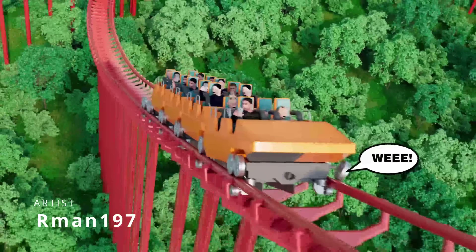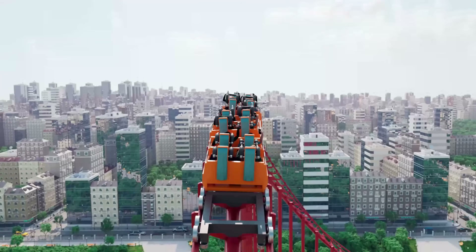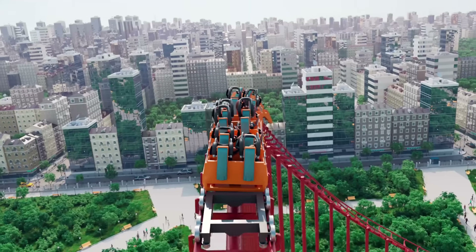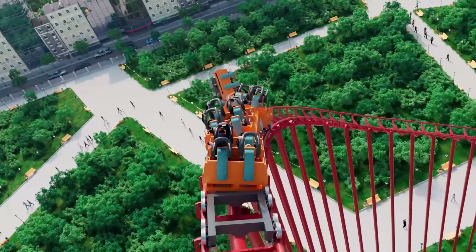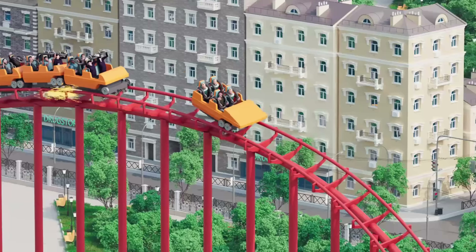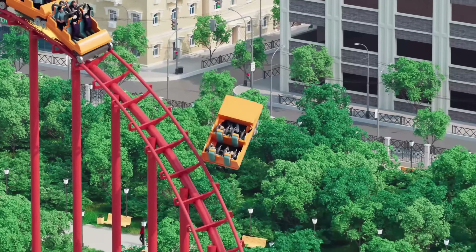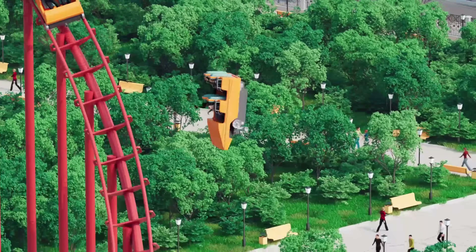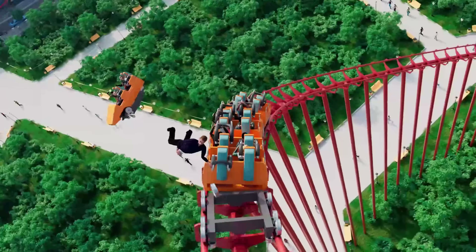Now we go with Arman197. When I saw on the Tyflow group on Facebook that he created a roller coaster simulator, I thought it would be some sort of spline-based track builder. But he pushed the idea way, way further — it's a complete disaster simulator where you can specify the roller coaster track, what type of accident you want, and when you want that accident.